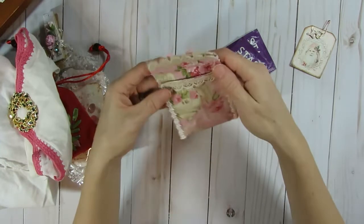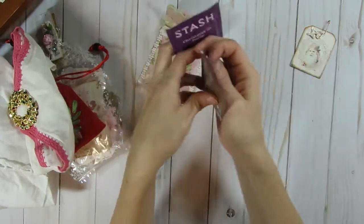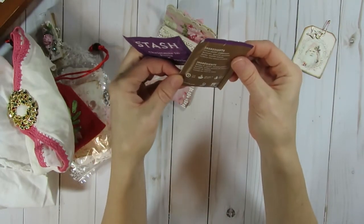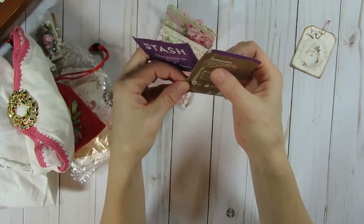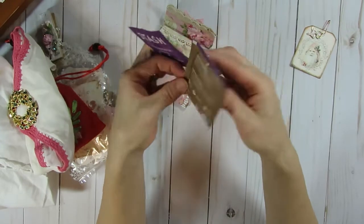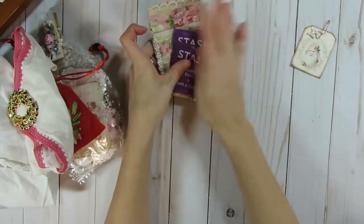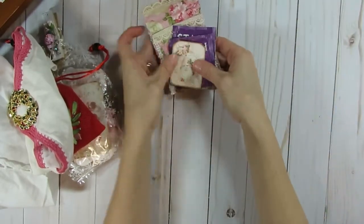Christmas in Paris. So there's peppermint and lavender and chocolate in there — that sounds good. Thank you very much, can't wait to try that. Really cute.